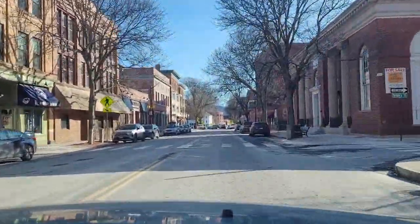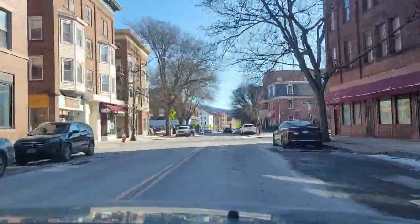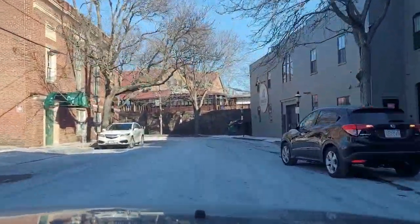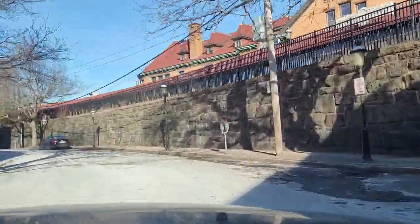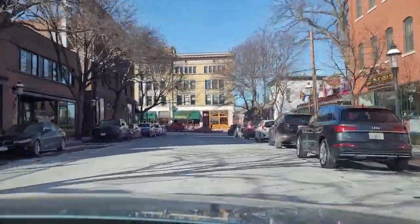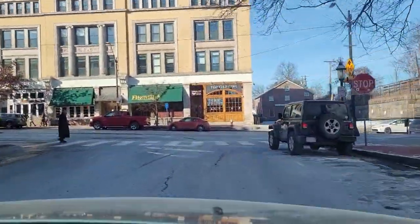Hey, it's Griffin and Sarah, and we're at the Bridge Street Cemetery in Northampton, Massachusetts.